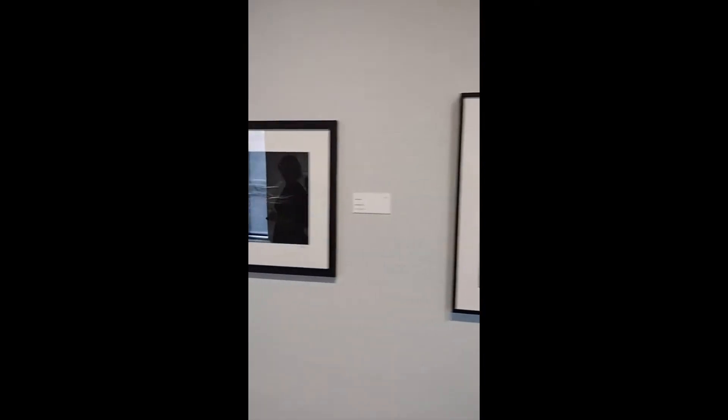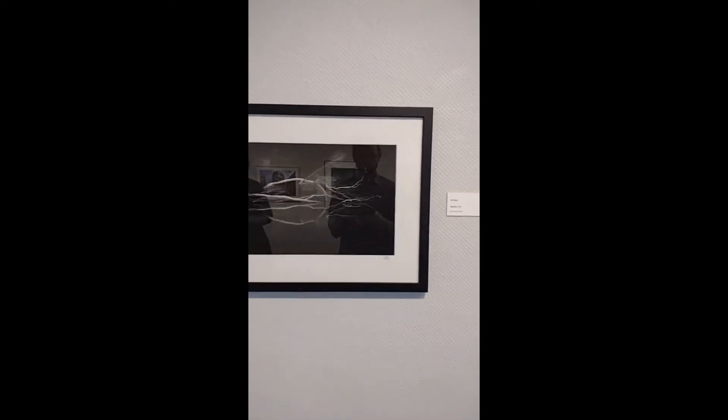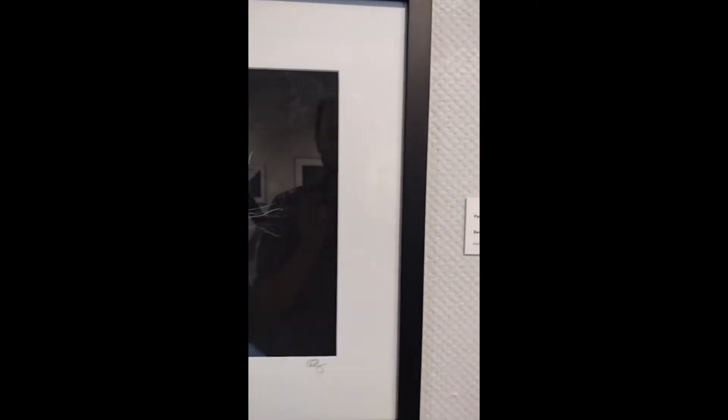Pat Ryan has photographed a piece called Reverie 2022. Again, this is an archival inkjet print, which, like I said before, is a material that's printed so it can last a long time.